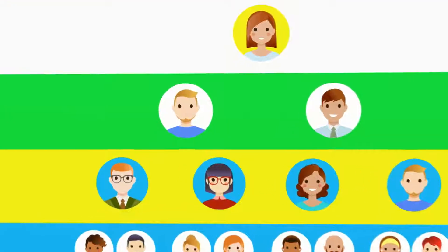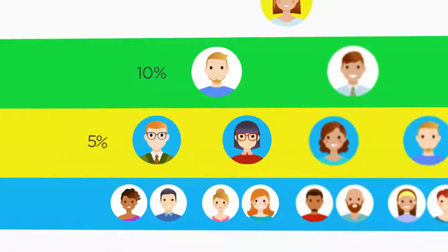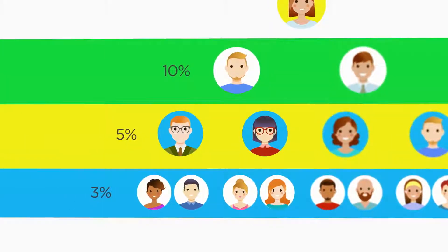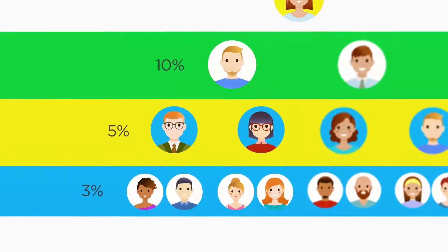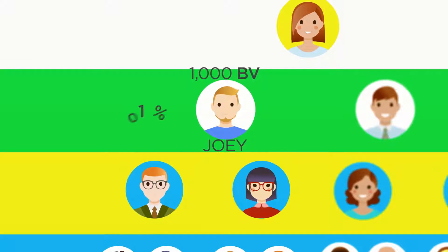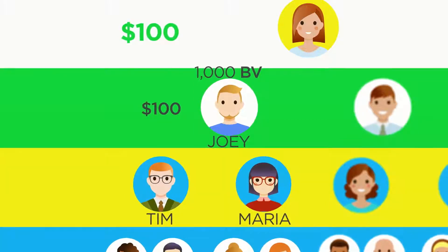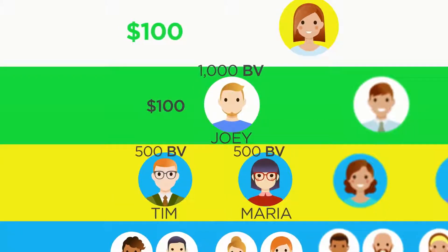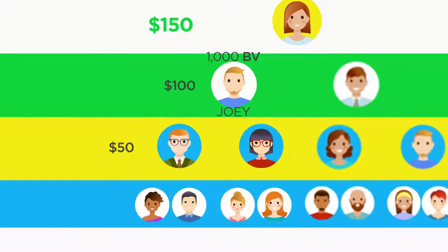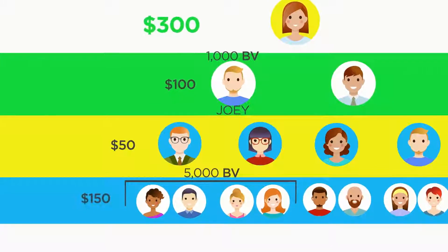So if you're a Gold distributor, you'll earn a 10% bonus on the BV of products purchased by your Level 1 personally sponsored downline, and a 5% bonus on the BV of products purchased by your Level 2 personally sponsored downline. For example, if you enrolled Joey and he places a 1,000 BV order, you'll earn 10% or $100. If Tim and Maria in your Level 2 personally sponsored downline both place 500 BV orders, you'll earn 5% or $25 off each order for a $50 bonus. If the people in your Level 3 personally sponsored downline place orders totaling 5,000 BV, you'll earn 3% or $150.